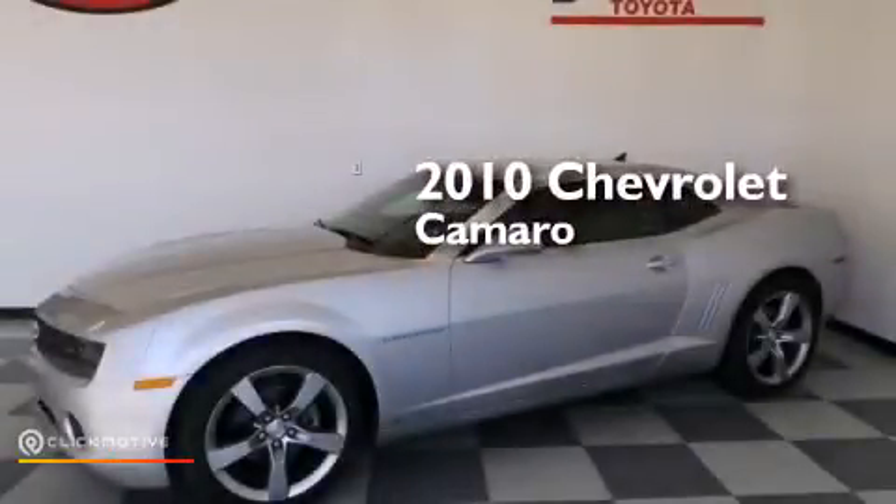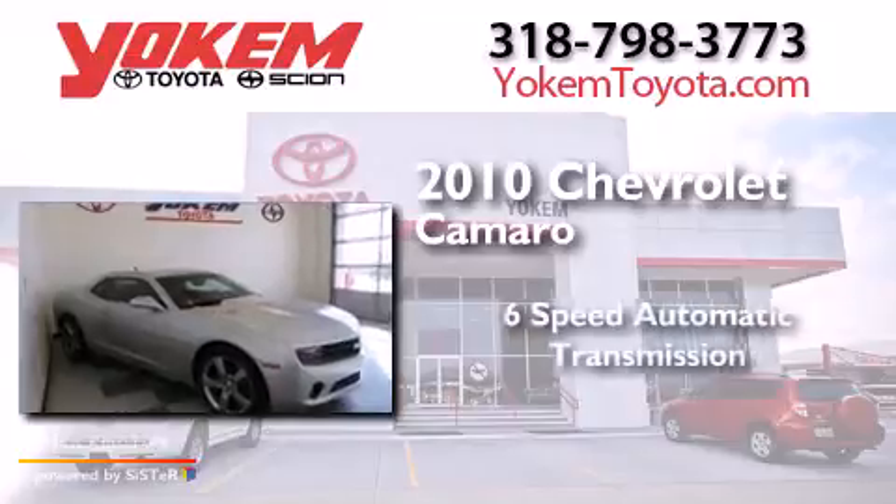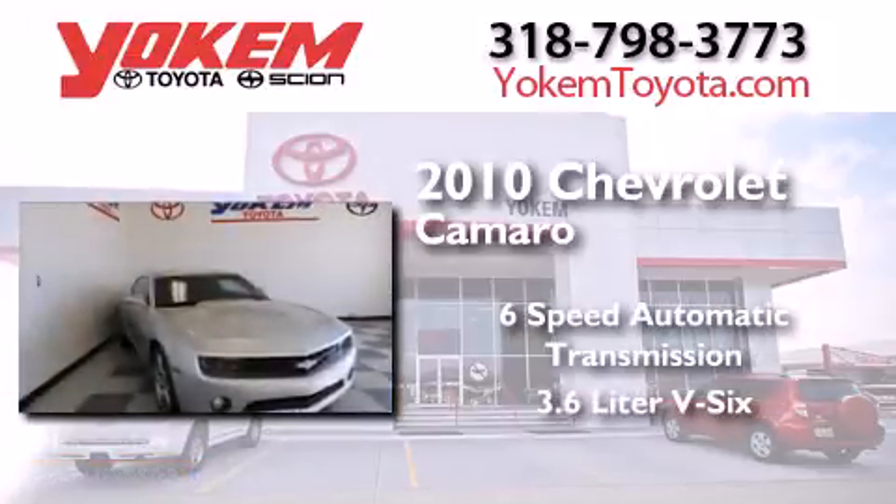This is a 2010 Chevrolet Camaro. This car has a six-speed automatic transmission and a 3.6-liter V6.